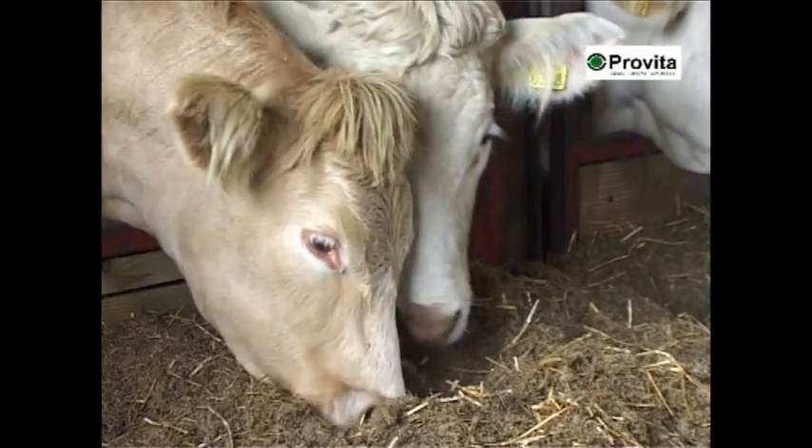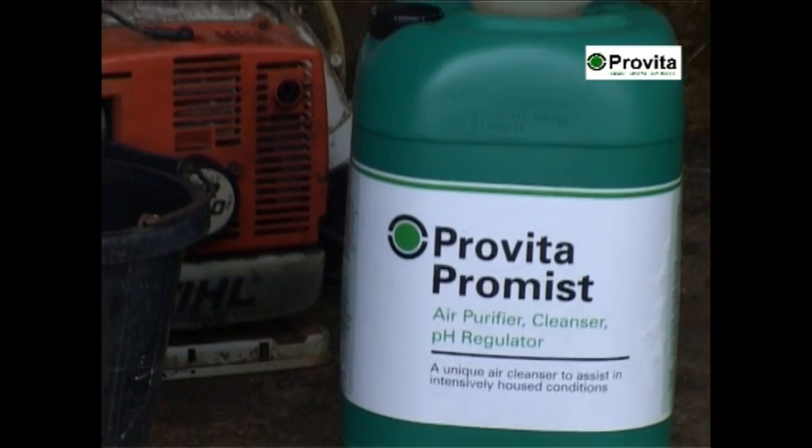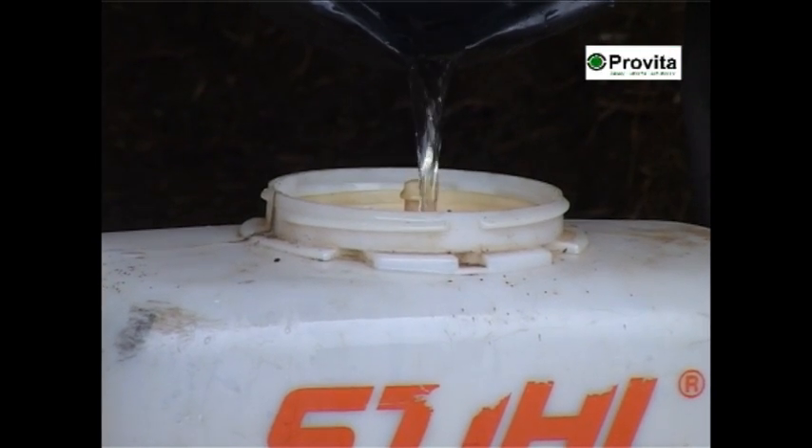However, there is a product that can help counteract this situation. Provida Promis contains a blend of natural organic acids, potent herbs and wetting agents.